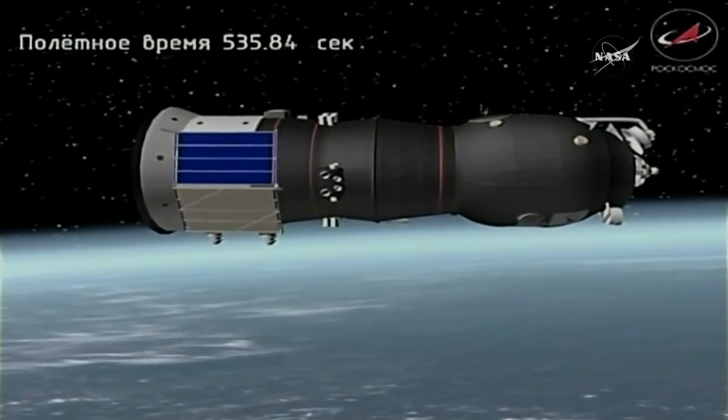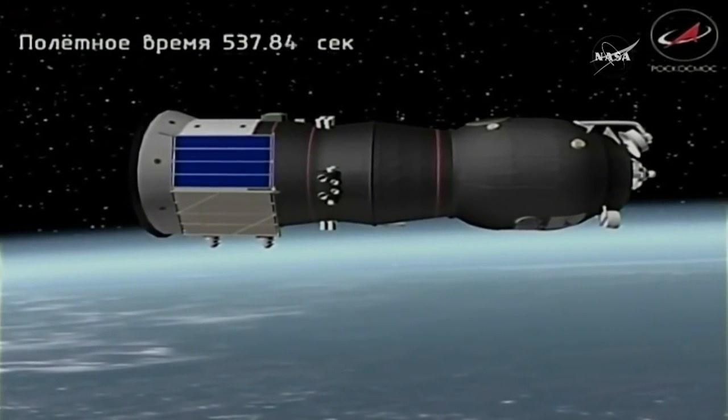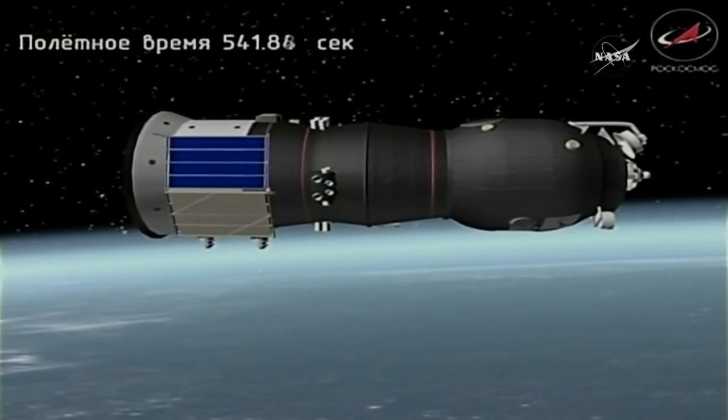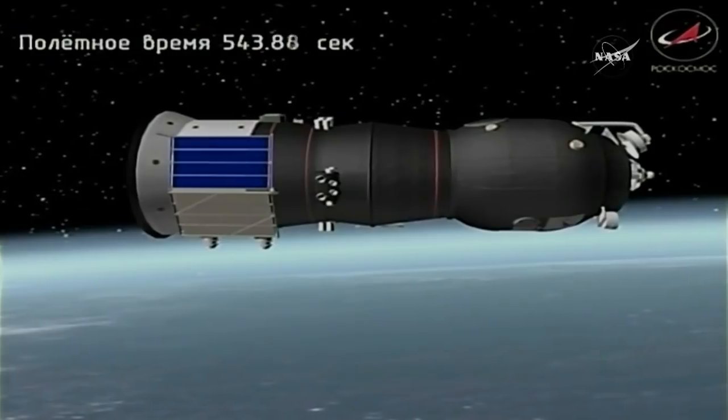Standing by for navigational antenna and solar array deploy. The report from the Russian Mission Control Center is that all navigational antennas and solar arrays have been deployed as planned. So a perfect ascent to orbit.